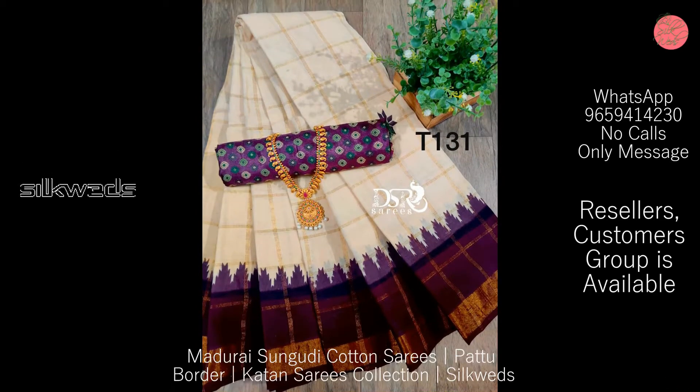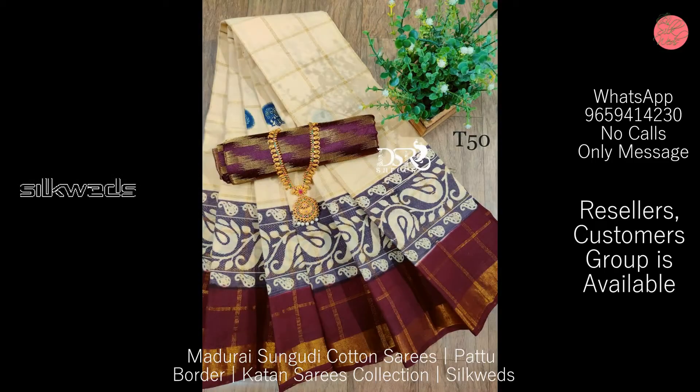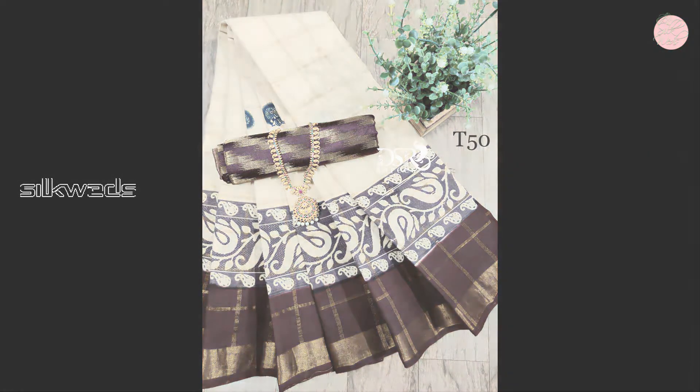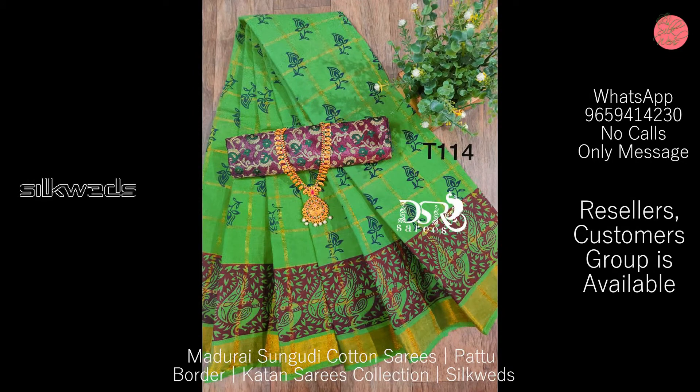If you are new to this channel, please subscribe and press the bell icon to receive daily updates. These Sungudi cotton saris are available in very beautiful colors, and the color combinations used in these saris are also awesome.